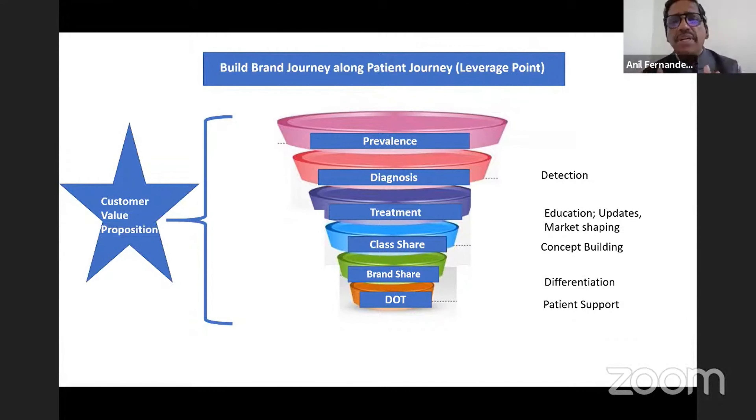There is no magic formula for which leverage points to choose — whether to play on diagnosis or brand share. It depends on your objective, your competitive advantage versus competition, and leveraging those trends to define your strategy. But whatever leverage points you choose, you must make sure you have a customer value proposition — the reason why you exist, the reason a customer should choose you and not your competition. Without this, the funnel would never work.